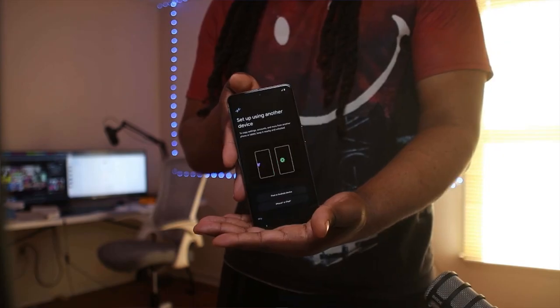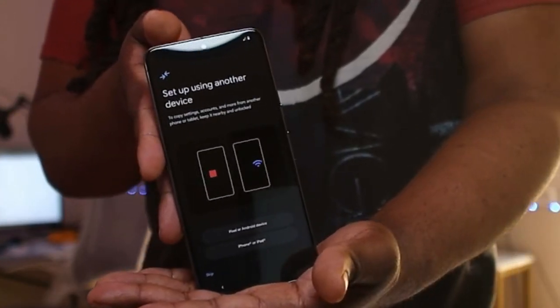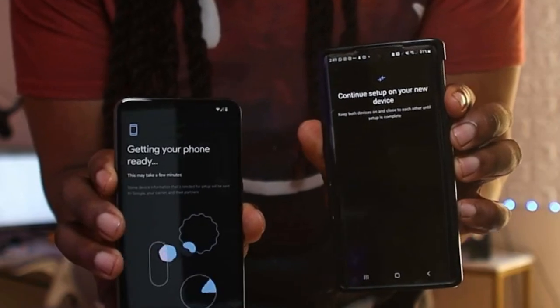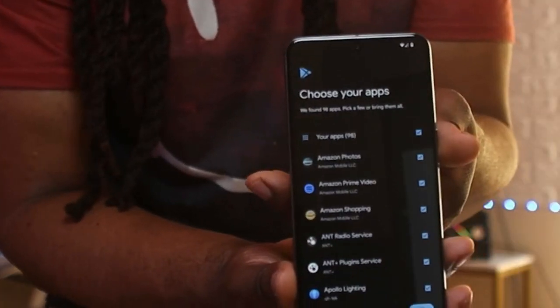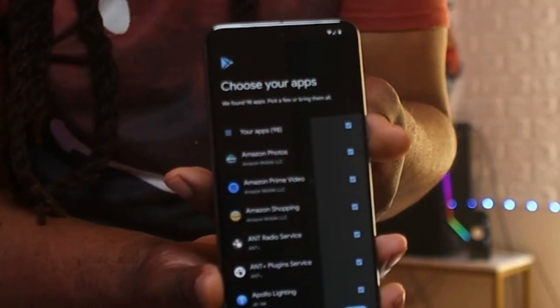The Google Pixel 8 Pro — this is dope. I was thinking I was gonna have to download each app one by one, but it looks like there's a function to make this transfer go through pretty seamlessly. The good thing is you can actually choose which apps, which pictures, which services you want to transfer over — it's not just a one-and-done thing.